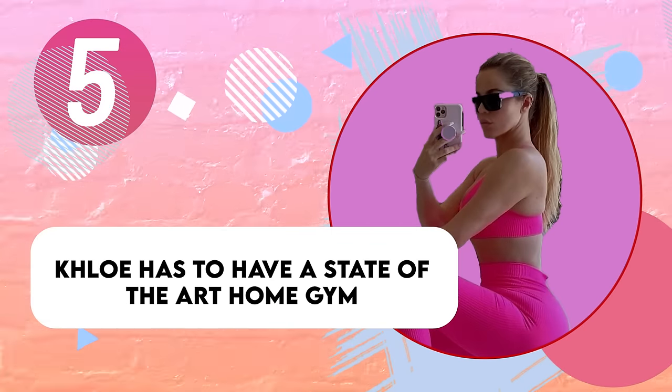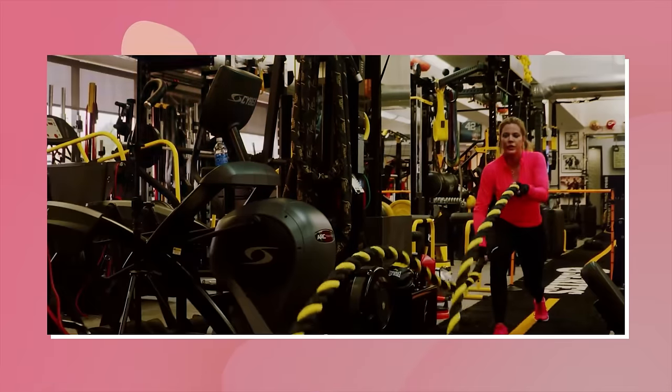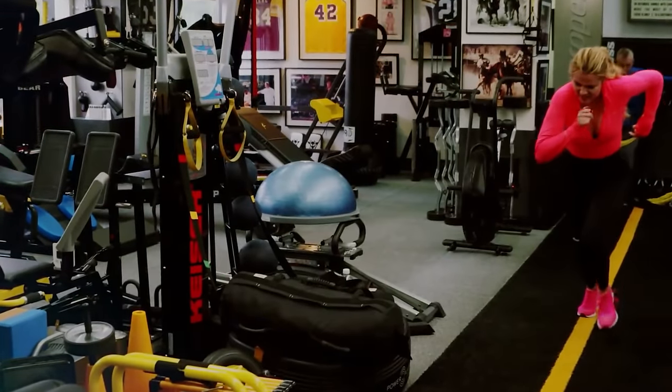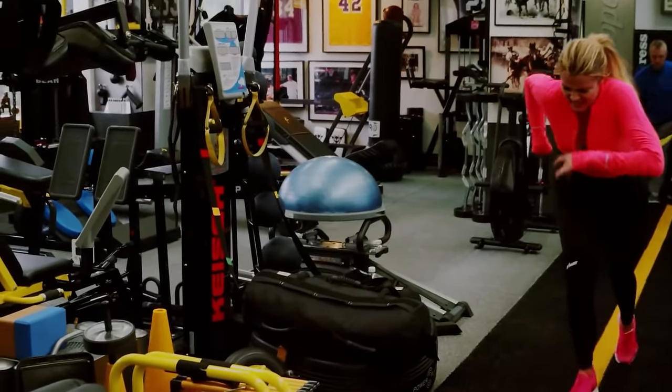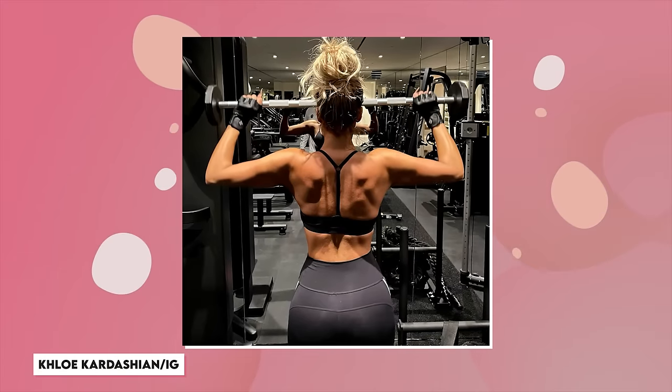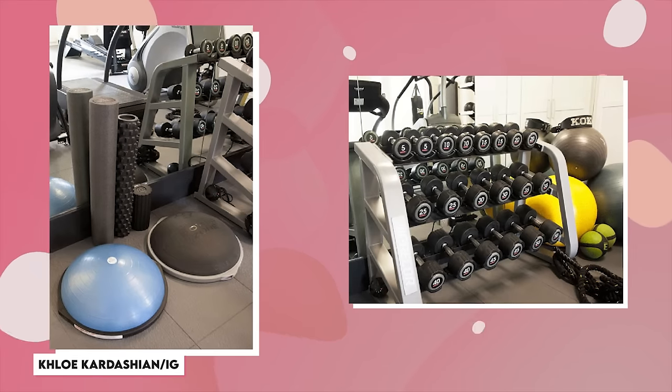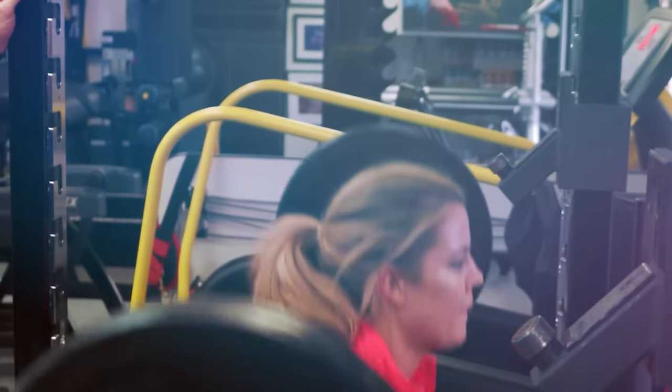Khloe spends a lot of time on her fitness and has spent years building the perfect at-home routine, so there's no way she wouldn't build a gym for her every need in her dream home. And that she did! Filled with thousands of dollars of equipment — from ellipticals, treadmills, StairMaster, and weight racks — this busy mom doesn't need to go far to get a good workout in.